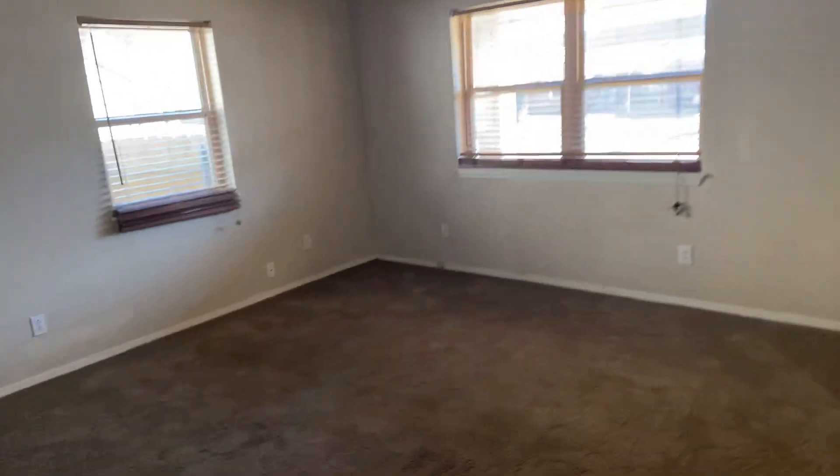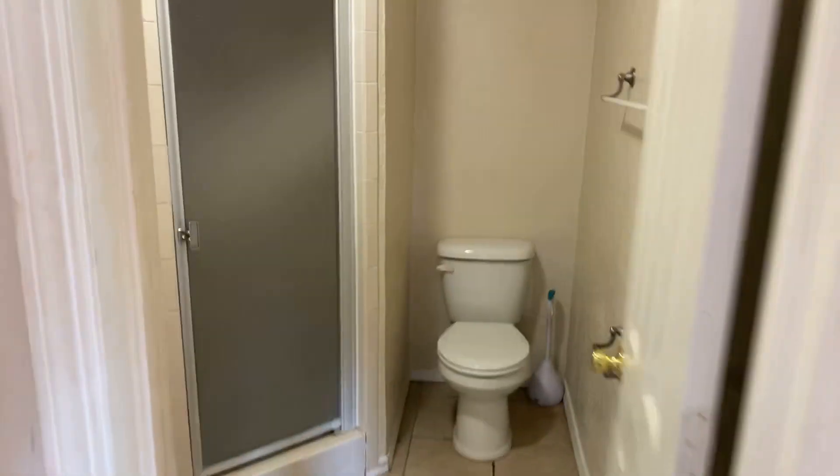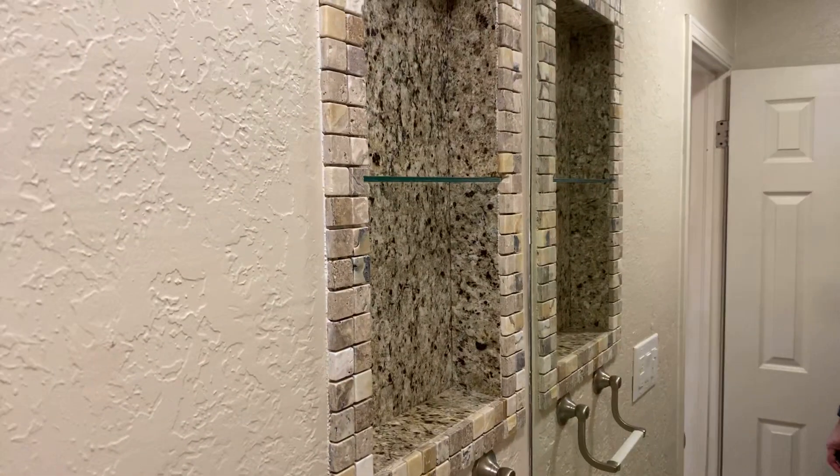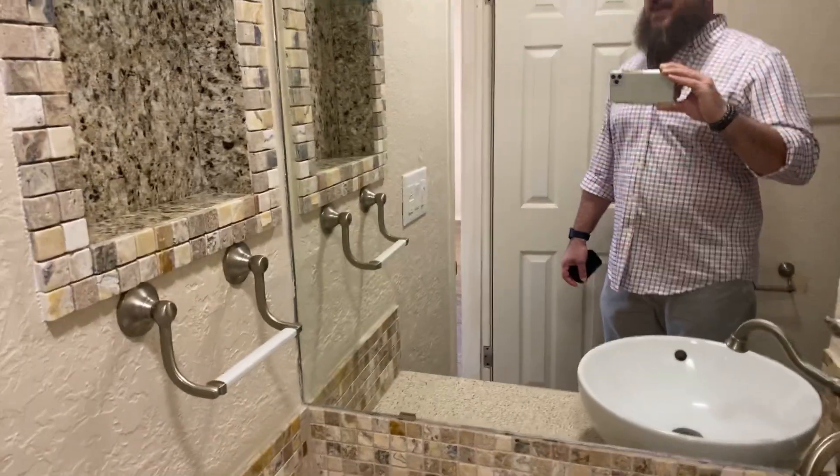Here looks to be the master setup. They've done a little bit of work here — could use a little more paint. Pretty good size closet. Toilet, shower. There's some work done — you can see some tile work, and it looks like granite.